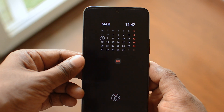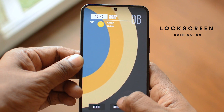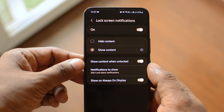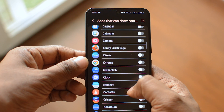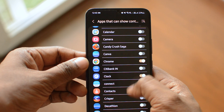Samsung One UI 5.1 takes your privacy to a new level when it comes to lock screen notifications. Earlier you only had the option to either hide or show notifications, but now you can actually choose from which particular apps you want to show notifications on the lock screen. So if you have two WhatsApp accounts — one for business and one for personal — you can choose to show notifications from WhatsApp Business rather than from the rest of the other apps.